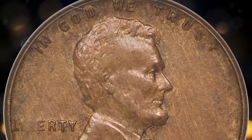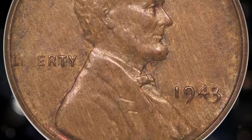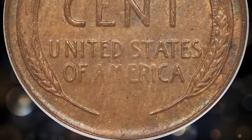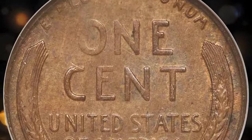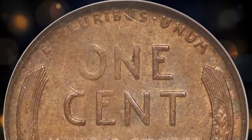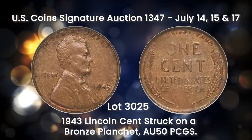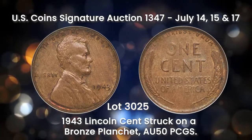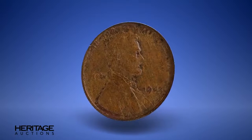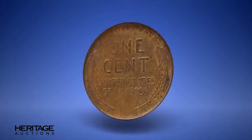Lot 3025 represents the most sought-after wrong-planchet error coin of all time. The existence of 1943 bronze cents became legendary when rumors surfaced in the late 1940s that Henry Ford would give a new car to anyone who could find one. Although the rumors were false, a 1943 bronze cent turned up in 1947, inspiring a new breed of collectors and causing the American public to search their pocket change for decades. This previously unknown example of the classic American rarity will find no shortage of bidders in its inaugural auction appearance.